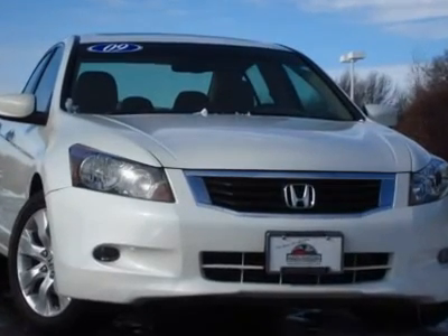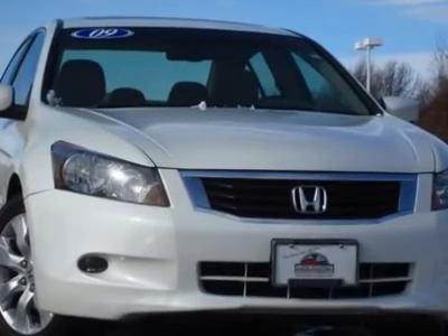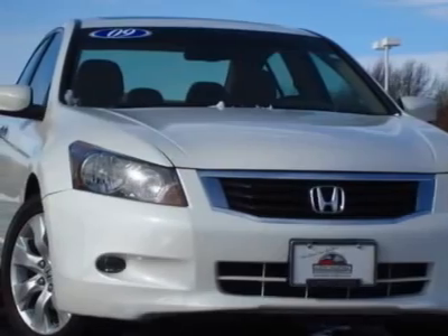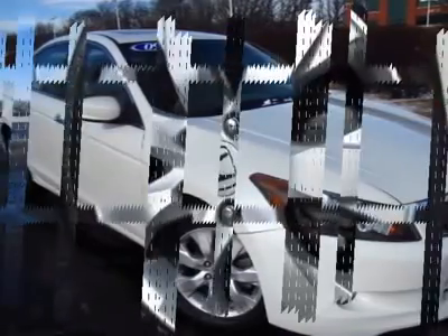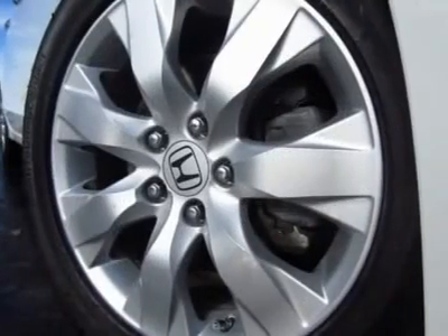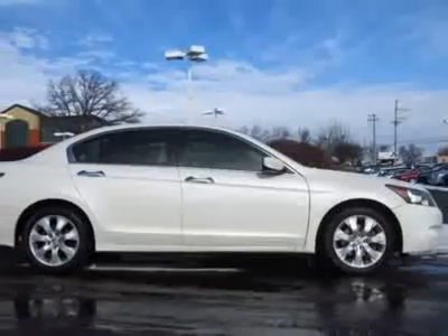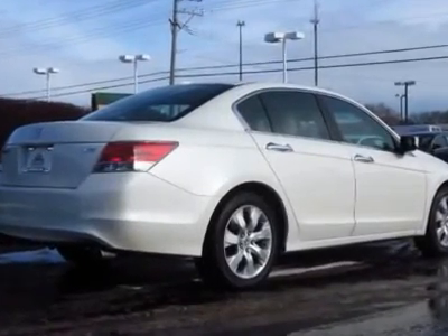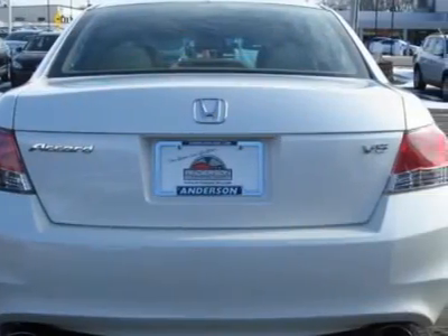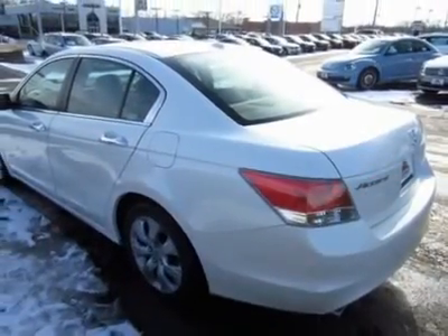56 photos available at AndersonCars.com featuring this one-owner 2009 Honda Accord in white diamond pearl with ivory interior. Installed options include navigation, multifunction steering wheel, heated and powered front seats, dual zone climate control, 6-disc MP3 CD changer with satellite radio and auxiliary input, sunroof, Bluetooth, and cruise control.